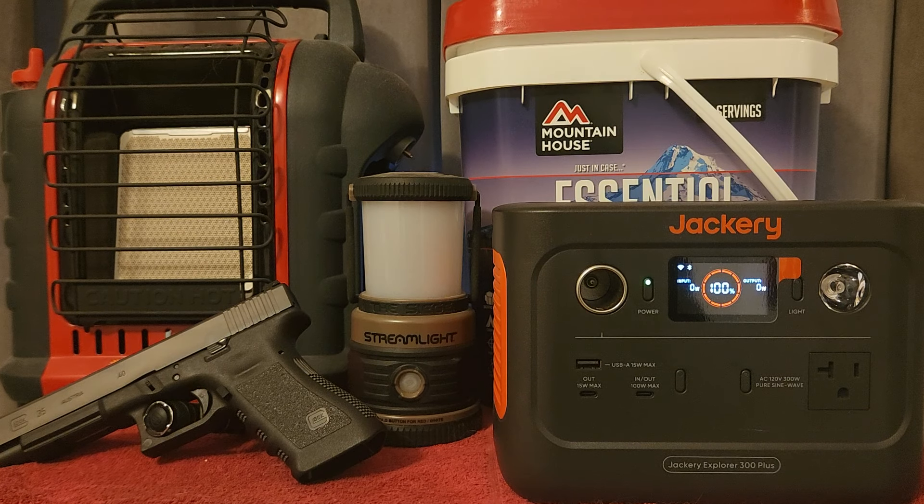How you doing YouTube, this is Gonna Restart in 67 bringing you another YouTube video. Today's video is going to be on the 12 prepping items everyone living in an apartment needs. Let's go ahead and get into it.